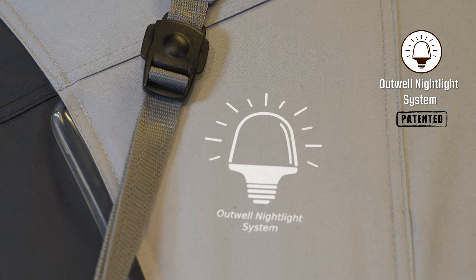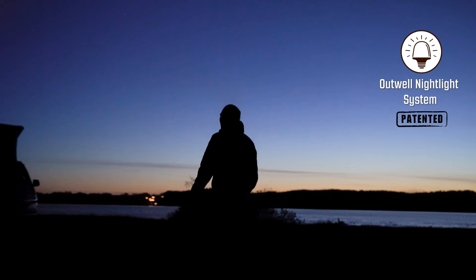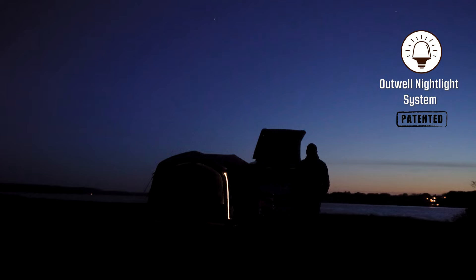The Woodlake 7 ATC features the optional Outwell nightlight system. This can be added to your tent to offer ambient light and easier access in and out of the tent at night.